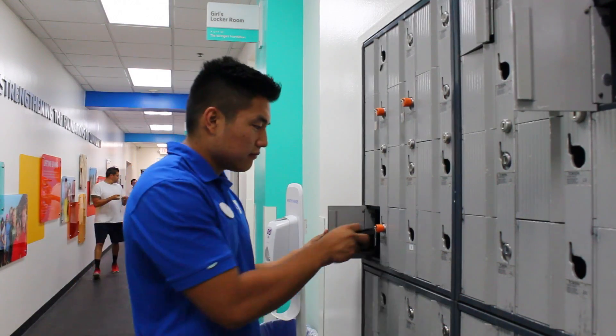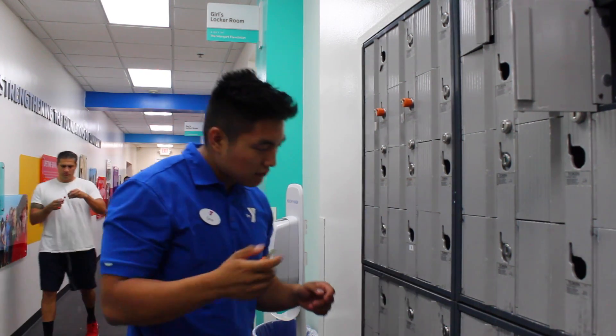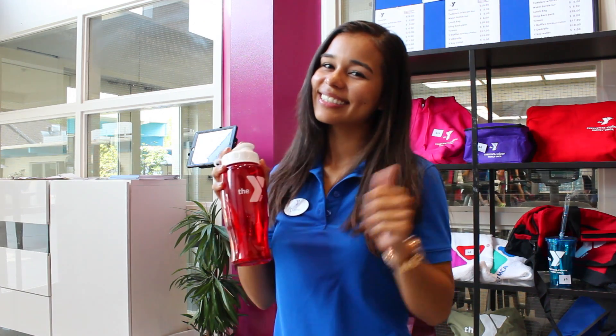Make sure to grab a token if you need it for one of our small lockers to hold your personal belongings while you participate in a program or workout. Please refrain from bringing in food or breakable containers into our facilities.